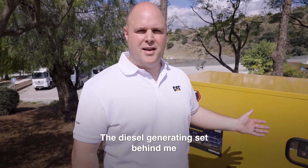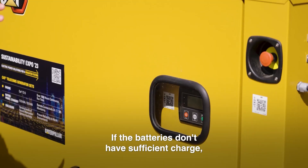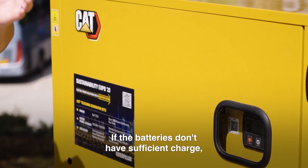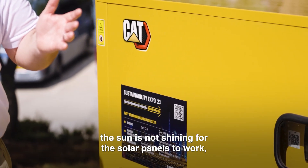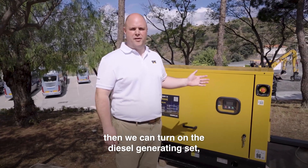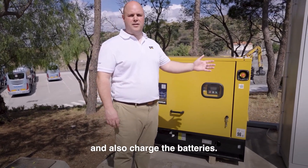The diesel generating set behind me acts as the resiliency and the backbone to the system. If the batteries don't have sufficient charge and the sun is not shining for the solar panels to work, then we can turn on the diesel generating set which will provide load to the site and also charge the batteries.